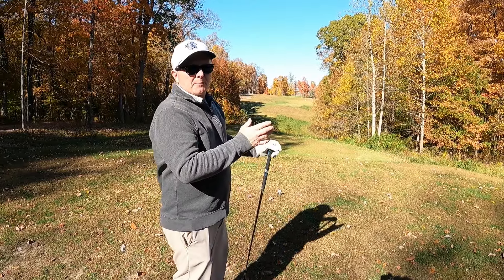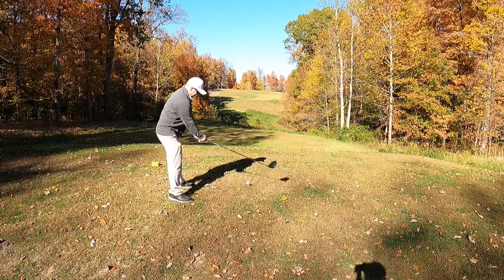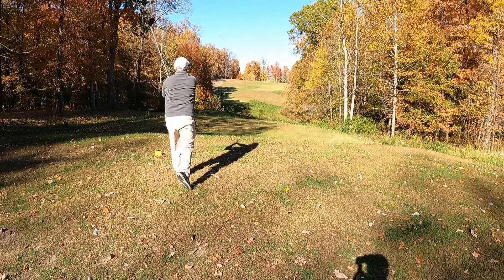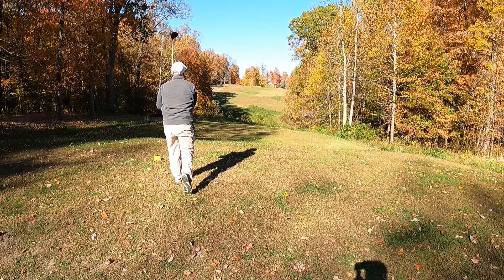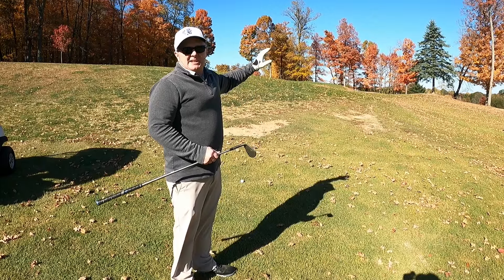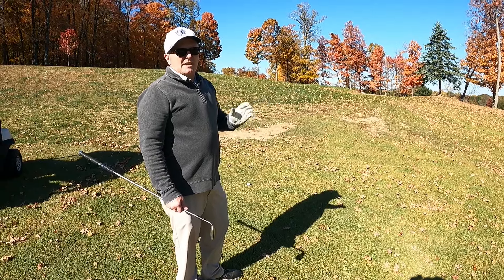Here at hole seven — a pretty straightforward par four. The terrain does drastically slope from left to right, so I'm going to aim a little left, accounting for that. Walking back to get a look at the green contour from about 60 yards out — took the time to go up there and take a look. I want to aim a little bit left and trust it, dial in this 60-yard shot, and hopefully have a tap-in birdie.